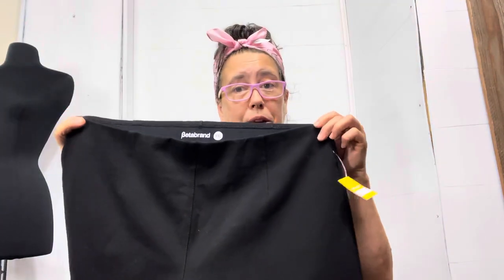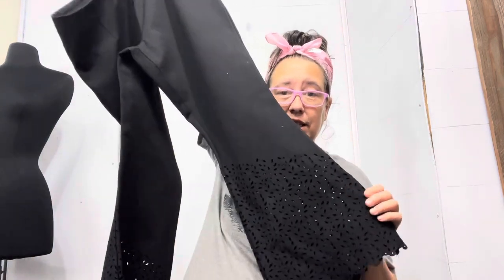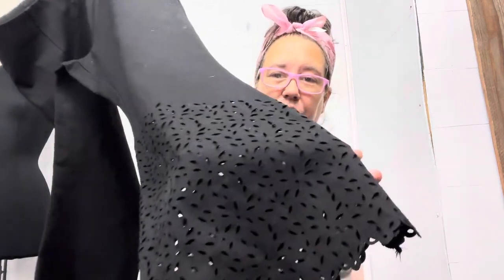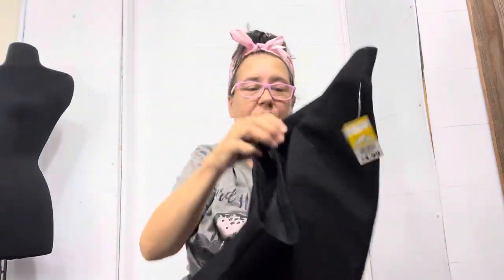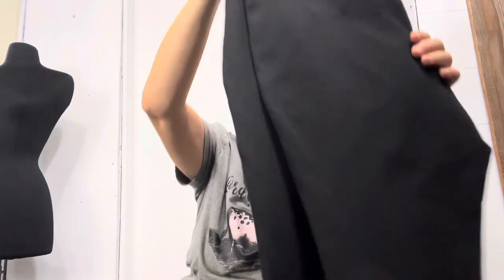The next thing — this is something that did not sell at Goodwill but it was at the bin. It's a Beta Brand, and that brand is going down a little bit, but it's a nice size. Look at these fun cutouts at the end, and it's a size XXL, so I thought that was a great size.